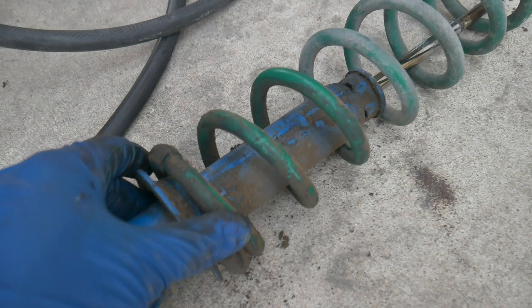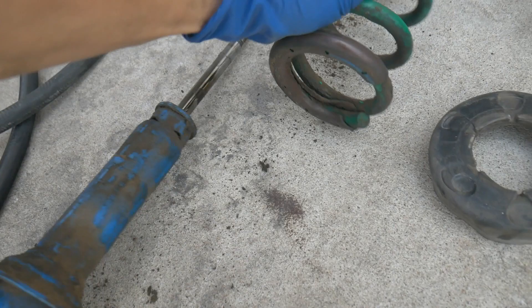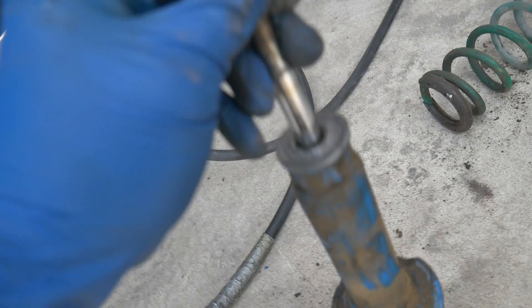Here's a look at one of these Tokicos after I got it off the car. You can see a little TN stamping on here, so we know these are real soft springs. I want to test it — yeah, the shock is done. There's no rebound whatsoever. It's staying shut, so obviously a blown shock.